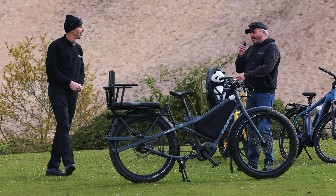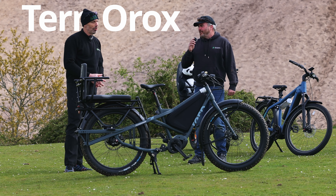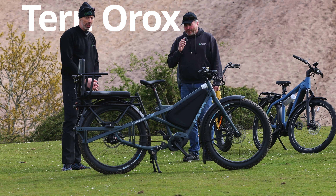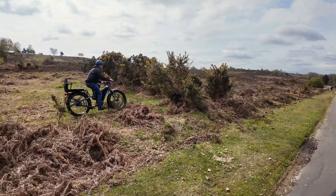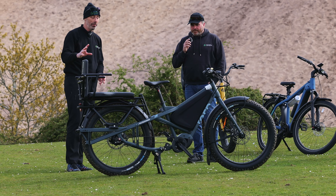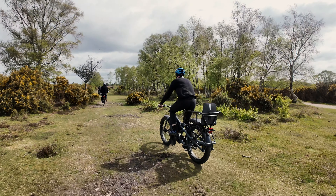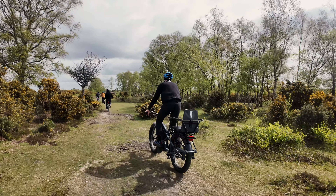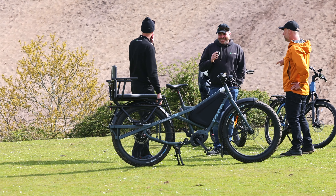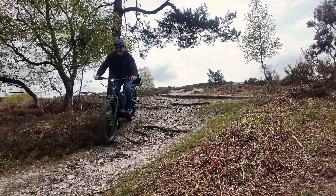We've seen the GoCycle which is a really nice foldable bike. Now you've got this Turn Aurox which is brand new. So tell me what you love about this bike. Well it's a real adventure bike. It's got a ton of accessories that you can add to set it up in lots of different ways for passengers and cargo, and you really can go anywhere on it. This one has got the belt drive so there's no maintenance required and no lubrication.